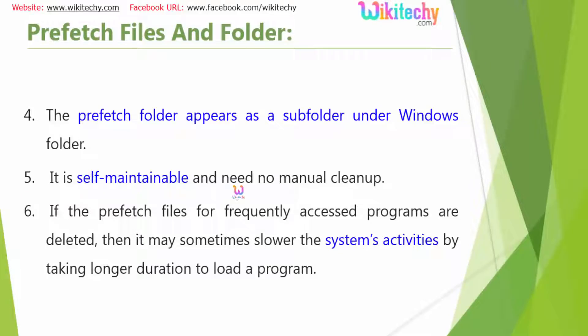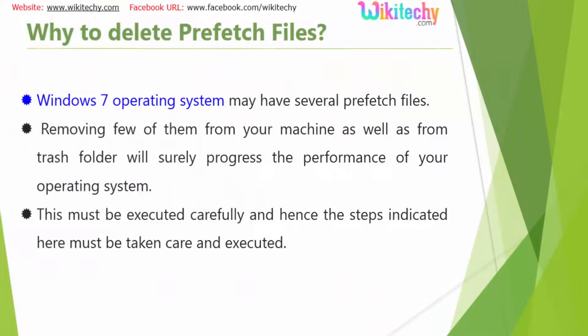It is self-maintainable and needs no manual clean-up, and Microsoft is advising not to delete these files. But if you have more files it is advisable to delete them — please do not try it in production systems. Removing some of them from your machine as well as the trash folder will surely improve the performance of your operating system.